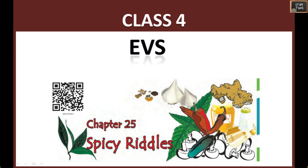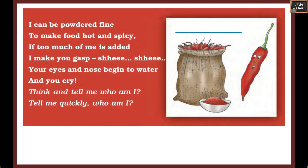Hi everyone, welcome to Study Time. In this video we are going to see Class 4 EVS Chapter 25 - Spicy Riddles. This is an interesting chapter. We'll see more about spices that we use in our Indian kitchen.